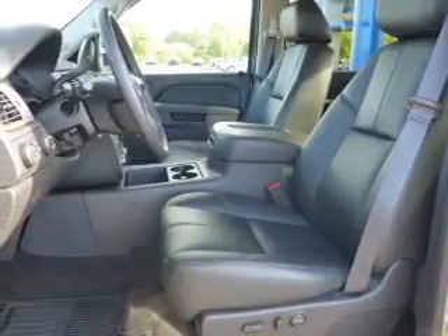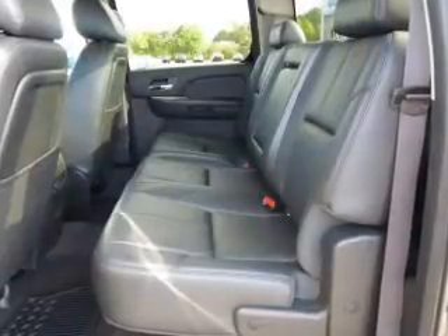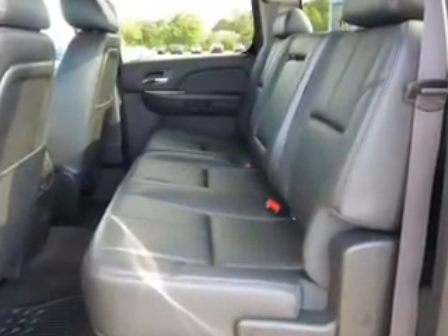Get advanced listening benefits from the premium sound system. You will appreciate the safety feature of anti-lock brakes, and memory settings make for a more comfortable ride.